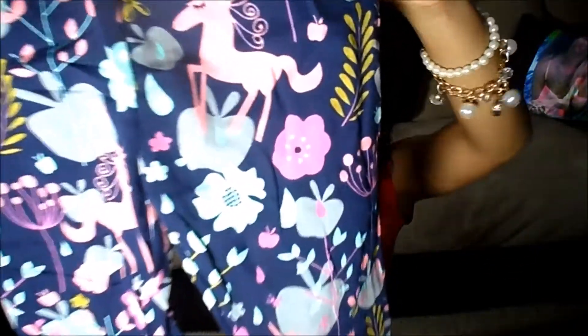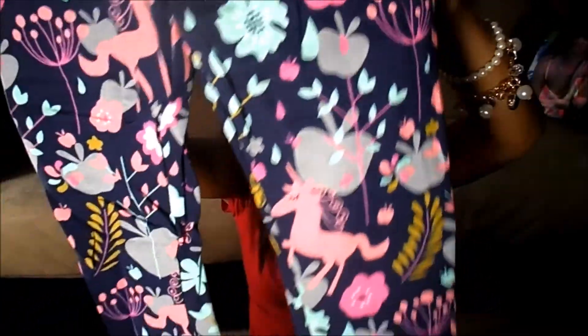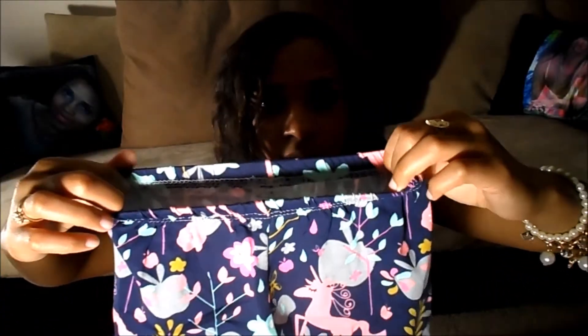I'm going to open it up for you guys. These are the leggings and as you can see they have unicorns on them, and flowers and apples — it is so cute. You can definitely tell they are handmade because look at the stitching, which is very unique.